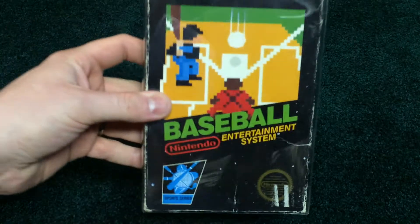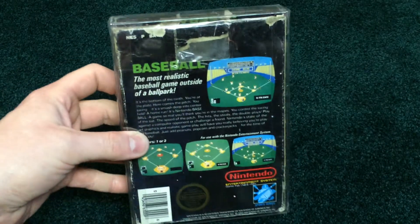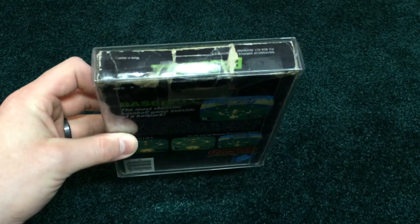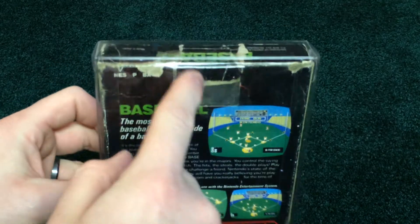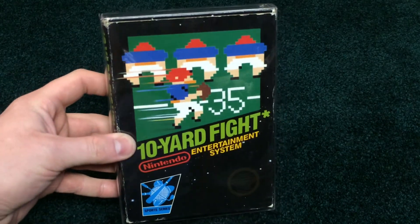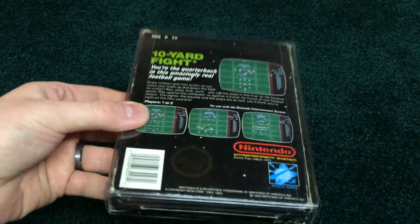And we got Baseball, another pretty easy one to find. Terrible condition too, but I don't think anyone's going to care — just straight up Baseball, torn hang tab with a tear in the top there. And now 10-Yard Fight, the original football game. Actually not in bad condition, fairly decent box on that one.